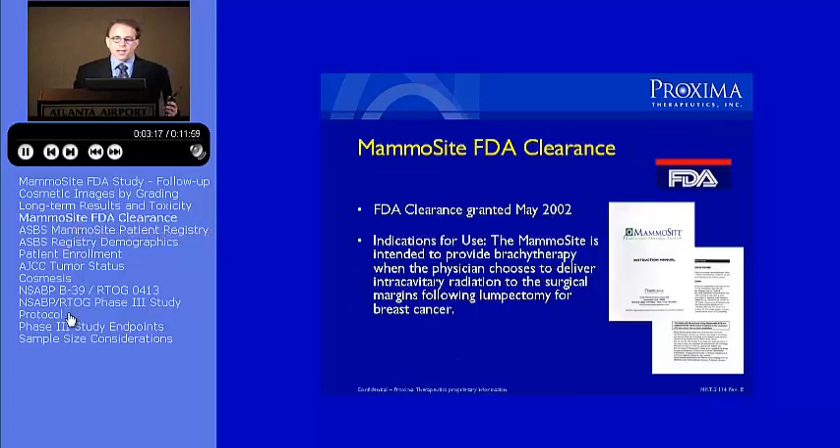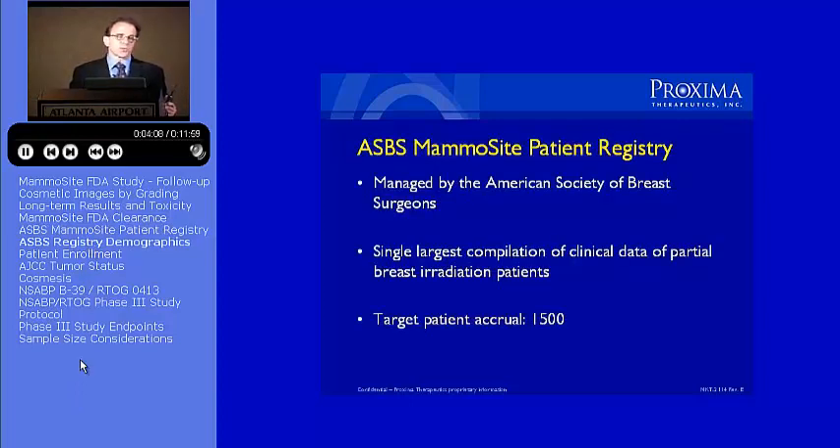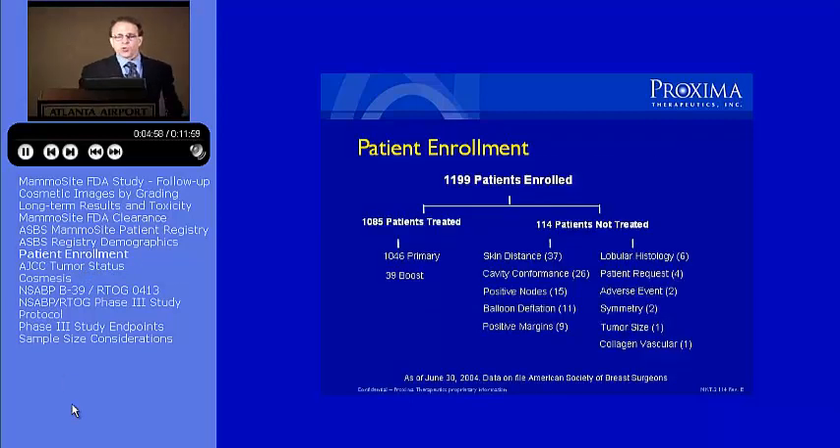The mammocyte was cleared by the FDA in May of 2002. The American Society of Breast Surgeons assumed management of the registry study. This was a study that was started by Proxima.